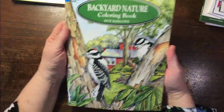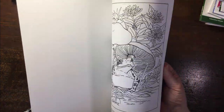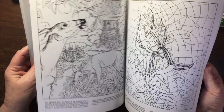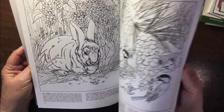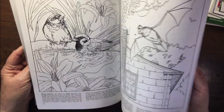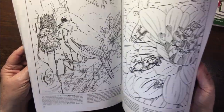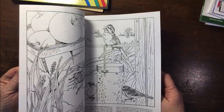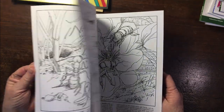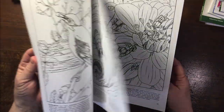Backyard Nature by Dot Barlow — I can't remember if I've colored one in here. I kept it out intending to, and I vaguely remember doing it. No, I haven't — oh dear, I thought I had colored one of them.